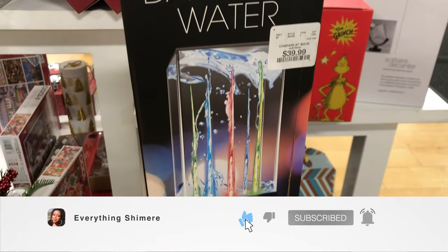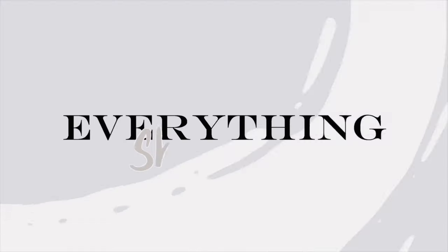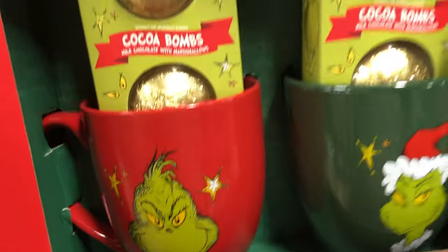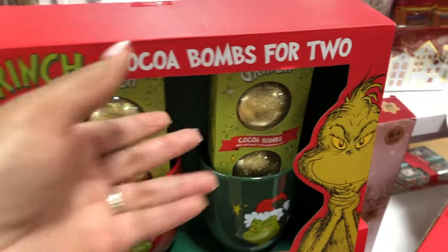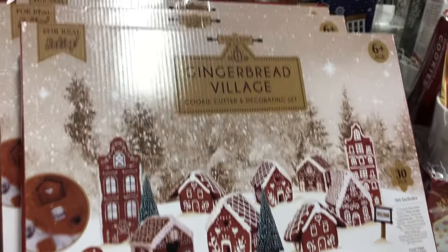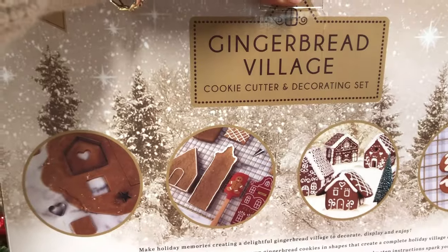Hey guys, if you're anything like me you're still trying to do last-minute Christmas shopping, and Marshall's has some really great stuff that I wanted you to check out. There are so many cool things at Marshall's right now — they have plenty of gift sets to choose from, gifts that are different like that little dancing water tower, and all at really great prices. Sit back, relax, and watch what's in store.